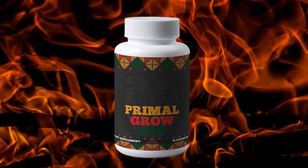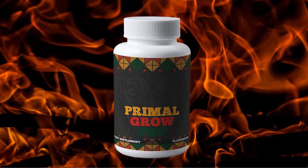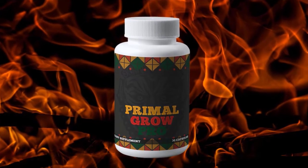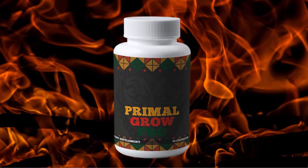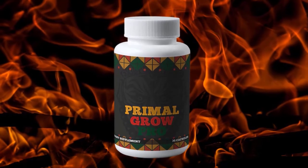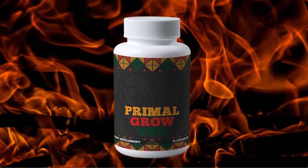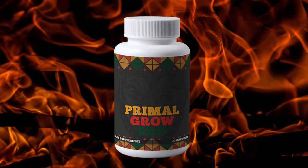Now let's move to the cons. Primal Grow Pro is made up of natural ingredients and has no negative side effects even when used regularly. However, if you're on prescription medication, you shouldn't take the supplement without medical advice, especially if you have a medical issue. This supplement should not be taken by anyone under the age of 18. If you experience any side effects, stop taking it at once and see a doctor. It is important to follow the dose directions and not take more than the recommended daily amount, as this can lead to health risks.